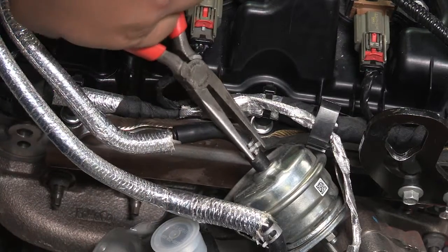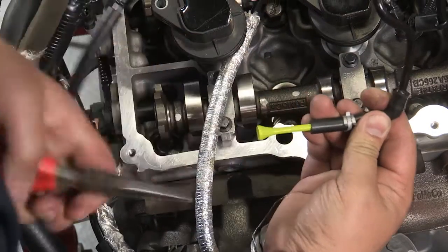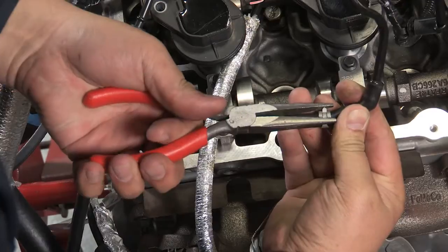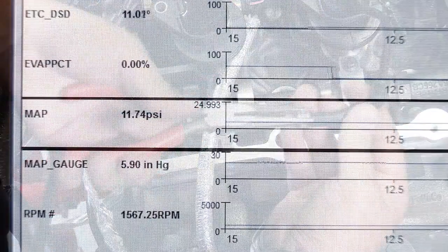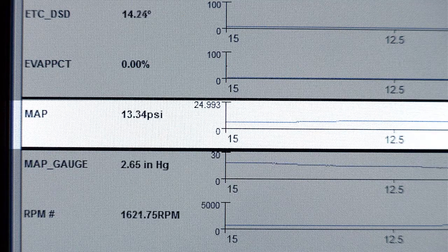Reconnect the wastegate pressure line and perform the same procedure with the opposite wastegate line disconnected and blocked off. Both turbochargers should be able to build a similar amount of boost while they are isolated.